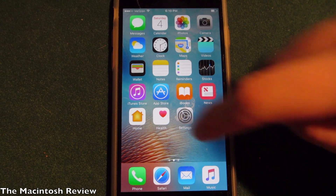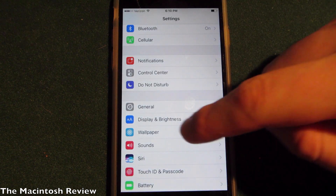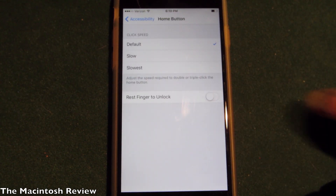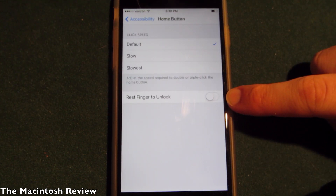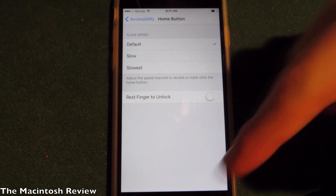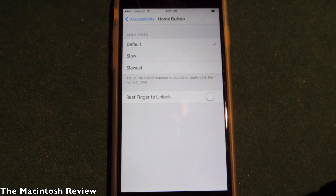Next up, a very needed feature: if you go into the Settings app, then go to General > Accessibility > Home Button, you will now see an option that says 'Rest Finger to Unlock.' This allows you to use Touch ID to actually unlock your device rather than pressing the home button on the lock screen, since Apple has killed off slide to unlock. A very needed addition — this is how it should be, and honestly I don't know why Apple didn't have this in beta 1.